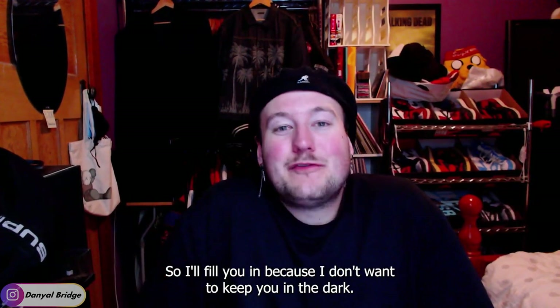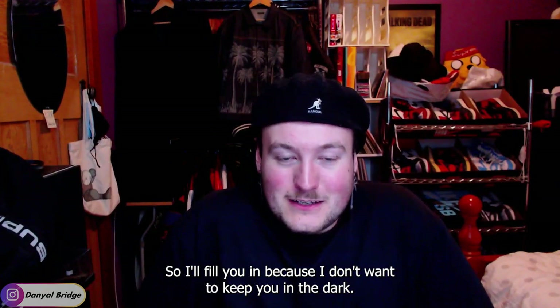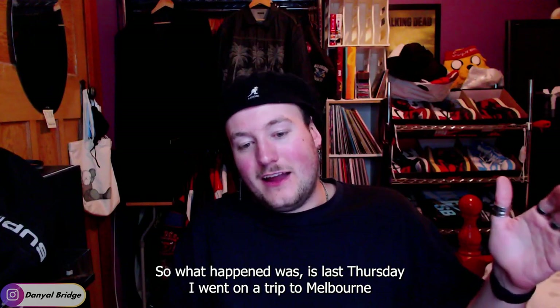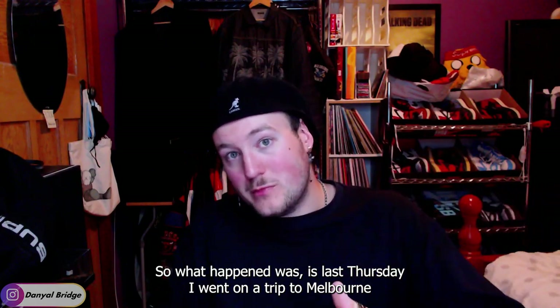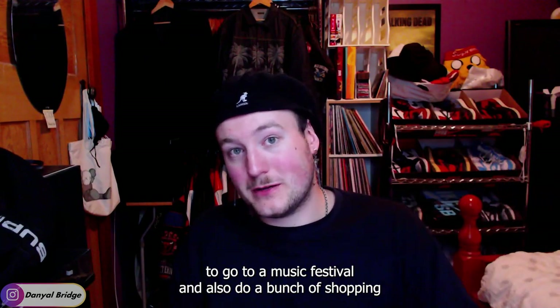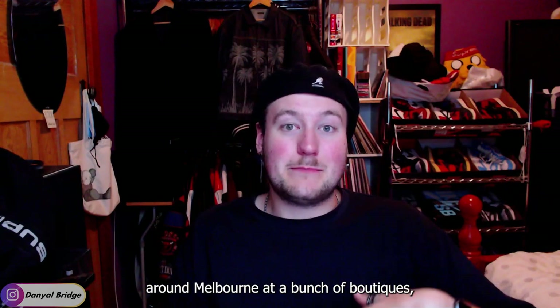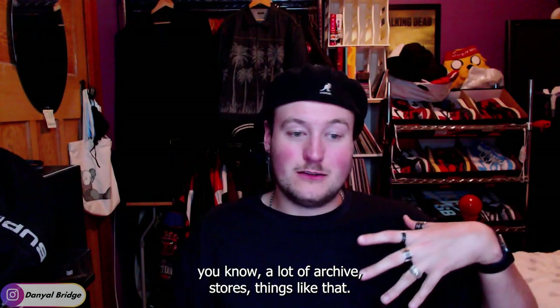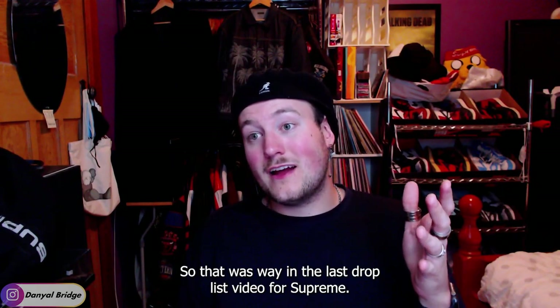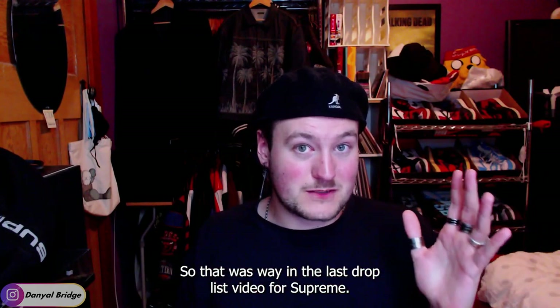I'll fill you in because I don't want to keep you in the dark. Last Thursday, I went on a trip to Melbourne to go to a music festival and also do a bunch of shopping around Melbourne at a bunch of boutiques, a lot of archive stores and things like that. So that was why in the last drop list video for Supreme, I was talking about that.